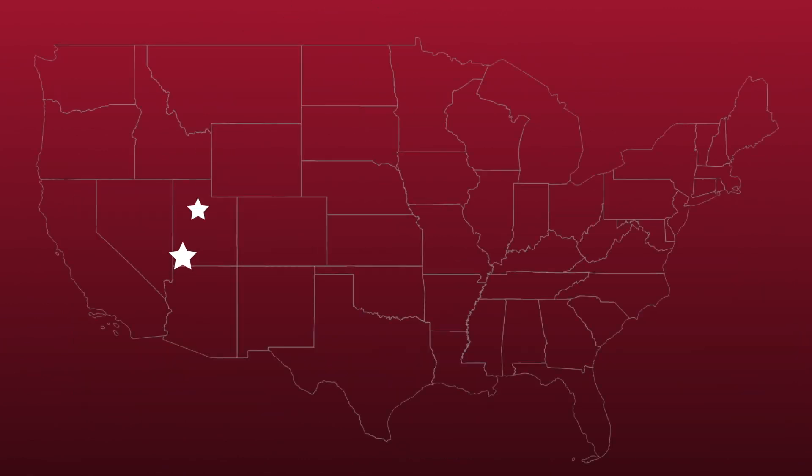All of our boosters are also designed and built in the United States. Still have questions about the Home 4G? Give us a call or check out our website — we'd be happy to chat with you about it.